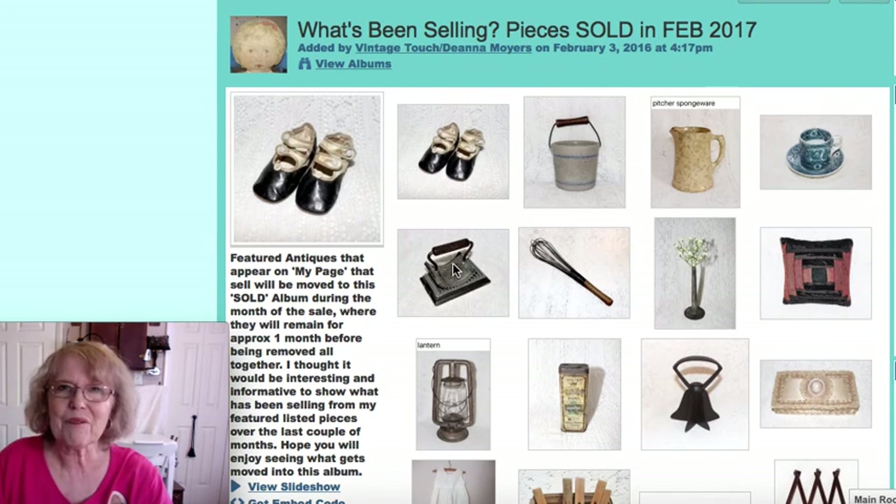Hello antique fans and welcome to my antique channel. My name is Deanna and I'm the owner of Vintage Touch Antiques.